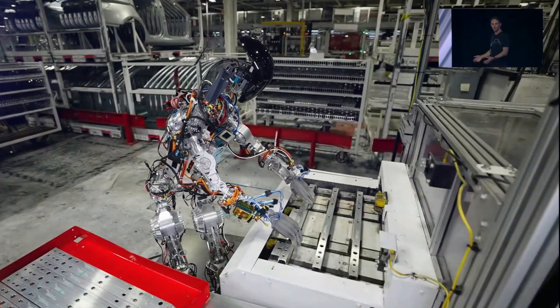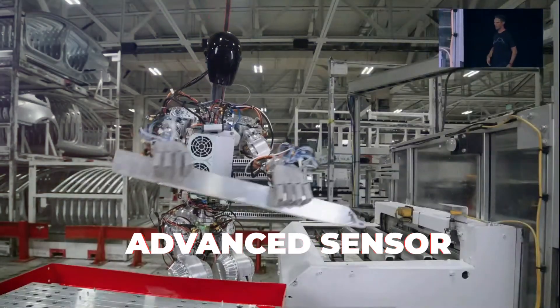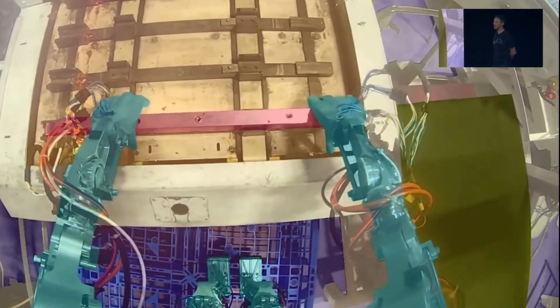This feat demonstrates not only the robot's physical capabilities, but also its advanced sensor and perception systems, which are vital for navigating and interacting with the real world.